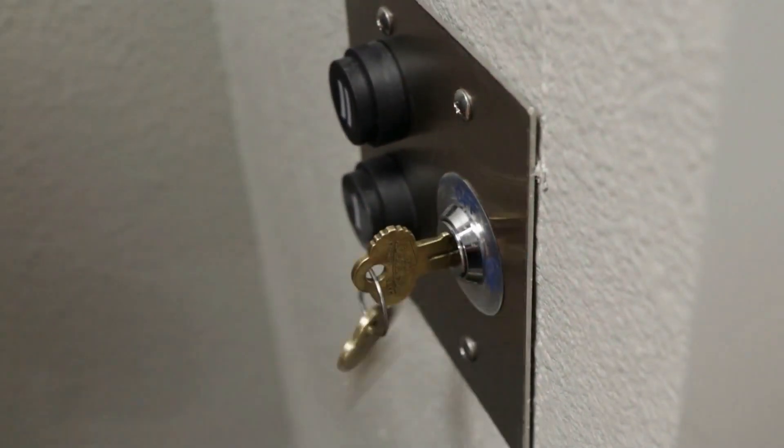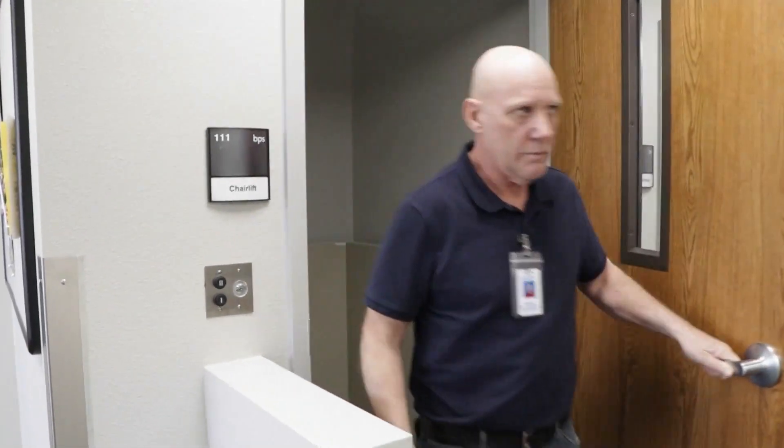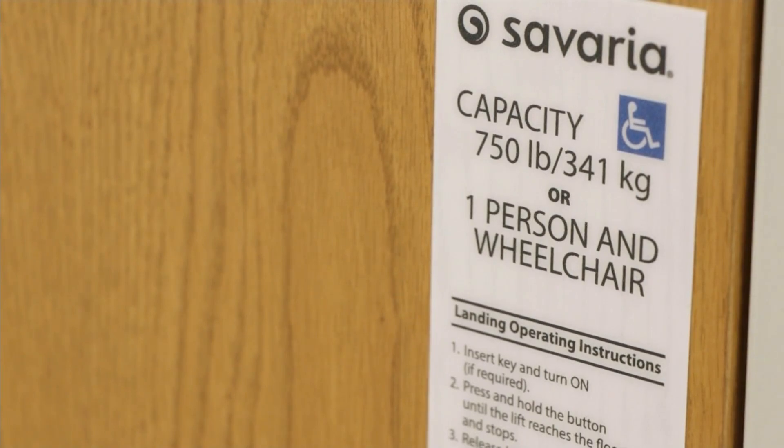This is a vertical platform lift. It's keyed for security so people just can't jump in — everybody carries a key. This is a shaft way that has been built for it, and we have fold doors. The vertical platform lift just lifts you to different floors. We have all the security features in there and the doors are locked out. It's a great lift to have.